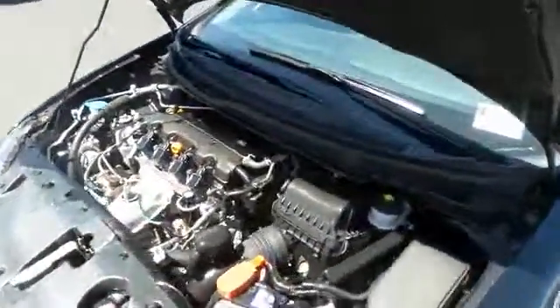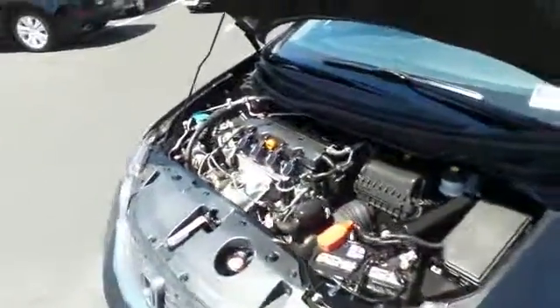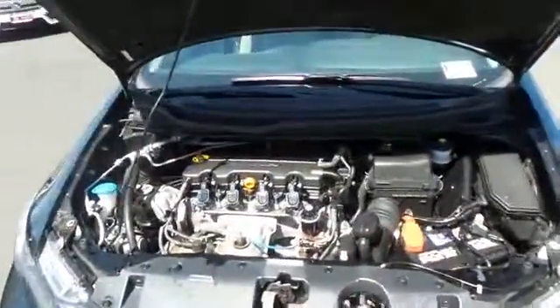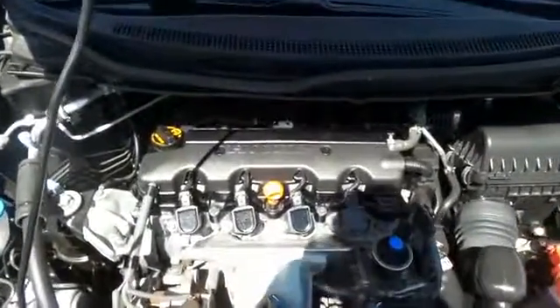The Honda 16-valve single overhead cam, 1.8 liter i-VTEC four cylinder engine is legendary for its reliability. Equipped with Econ button technology, it gets an outstanding 39 miles per gallon on the highway.